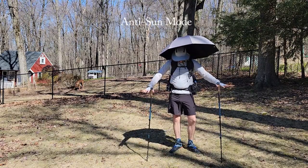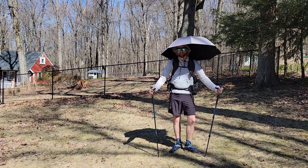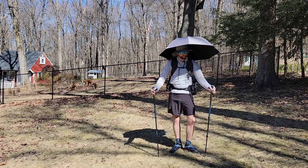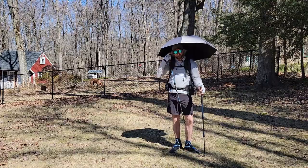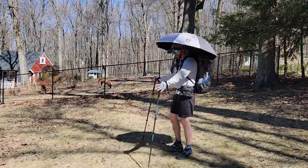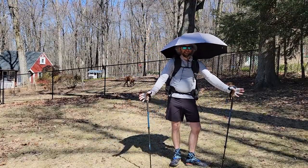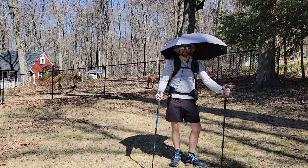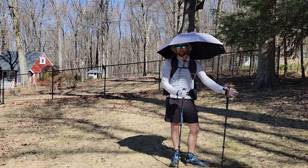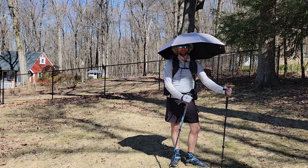Here we are in pretty much full sun mode. Like I said before, this is going to be a learn-as-I-go kind of experience. I haven't spent a lot of time in shadeless environments. I've heard people have issues with the wind with these umbrellas — we'll see. I'm very adaptable. If things don't work I'll switch them.